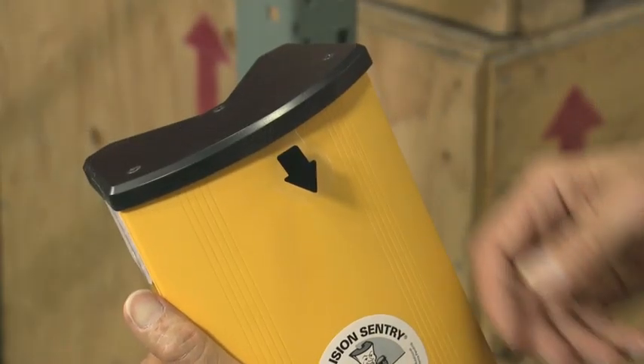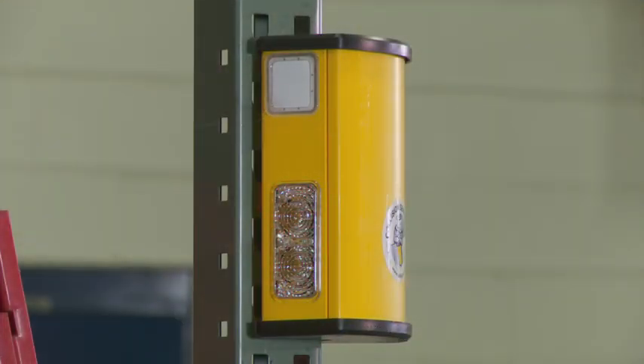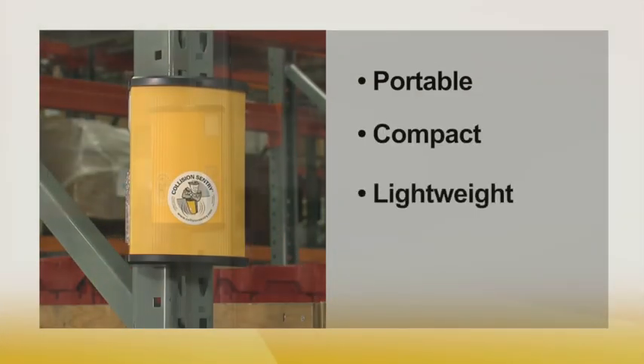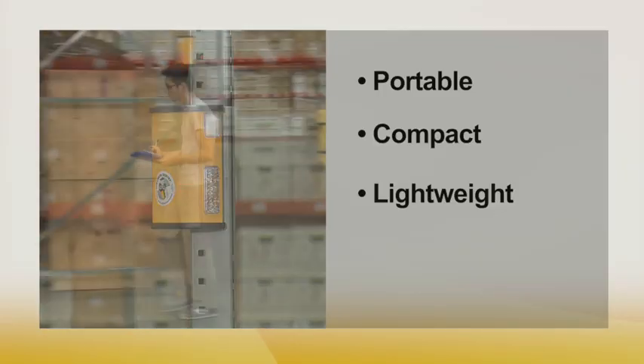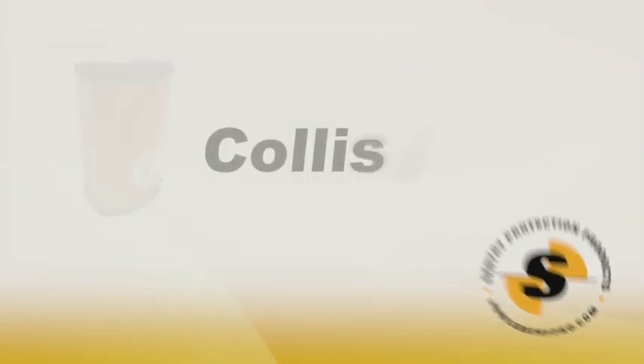A few minutes to get used to the environment and this sentry is on duty. Portable, compact, and lightweight, this smart, tough warning unit is a vital component of any comprehensive safety program — always on guard when you need it most. Collision Sentry.